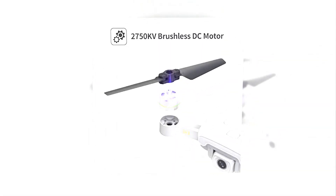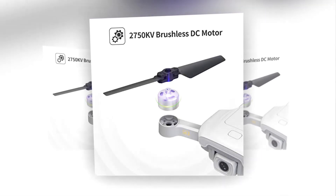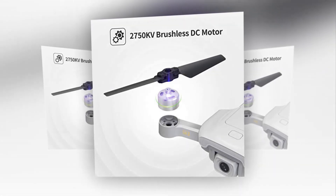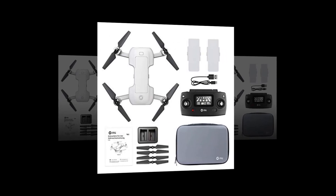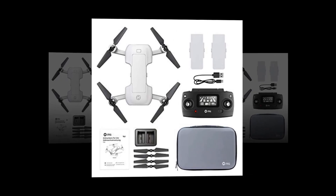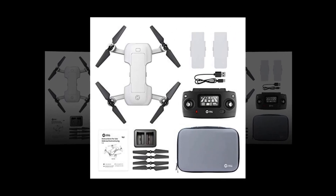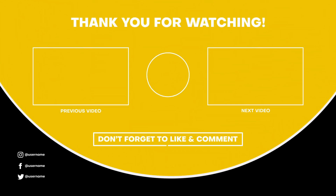It features a brushless motor with aviation propellers for high aerodynamic efficiency, quieter and longer-lasting than a brushed motor. In the box you get one 2.4G transmitter, four spare propellers, two Li-ion modular batteries, one screwdriver, one carrying case, one Type-C charging cable, one charger hub, and one instruction manual. I hope you enjoyed this video — please subscribe to my channel and don't forget to like, comment, and share.